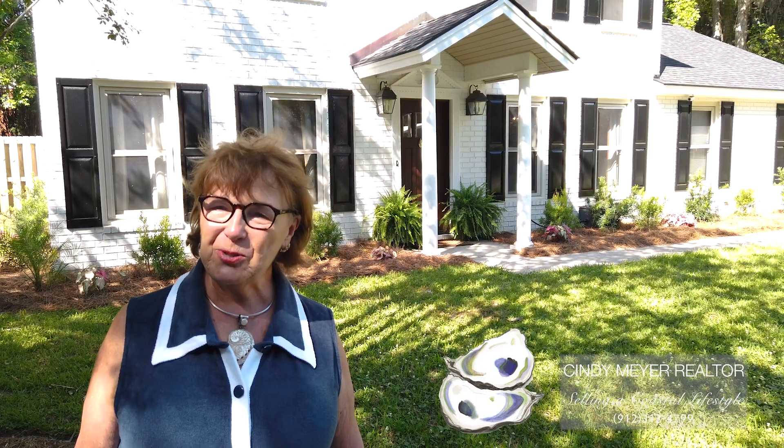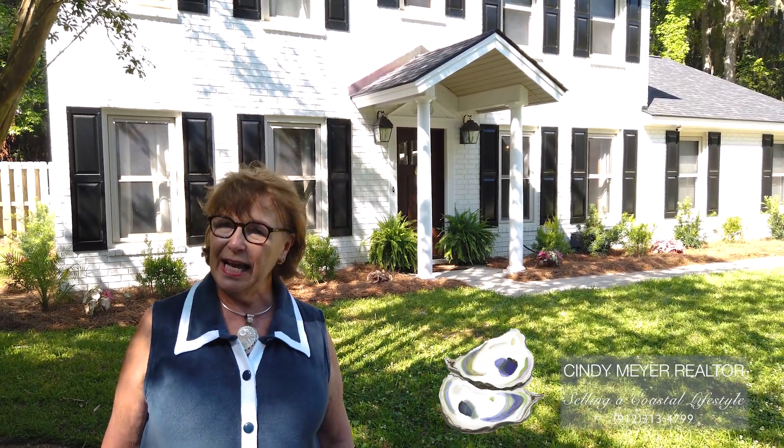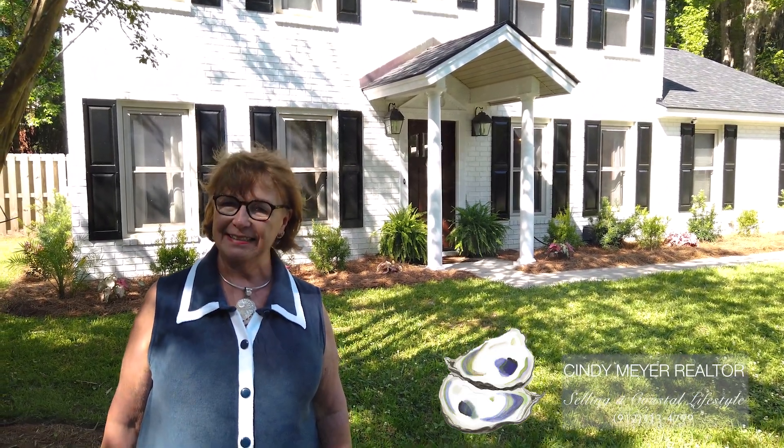Hey there, Cindy Meyers, Sound of Coastal Lifestyle with Seavolt Real Estate. It is summertime and the living is easy here — five minutes away from the Intracoastal Waterway to Truman Parkway and Sandfly in Isle of Hope. How about giving me a call and let's schedule your visit.